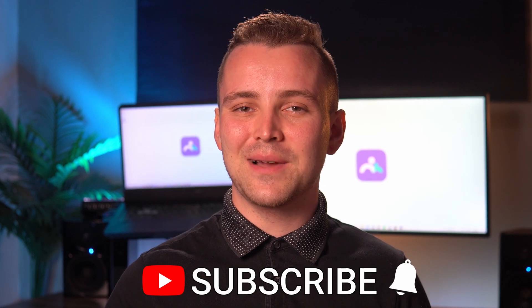Hi everyone, this is Josh with Wondershare Famisafe. We provide all-rounded parental control software solutions. If you're interested in this kind of content, then subscribe to our channel right away. We post videos regularly, and together we will work on creating a safer world for your kids.